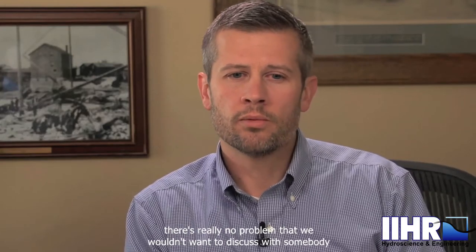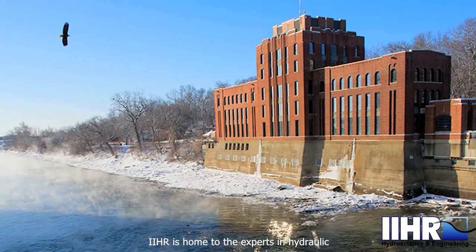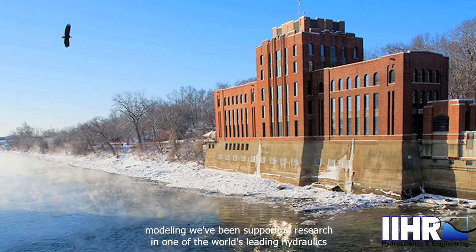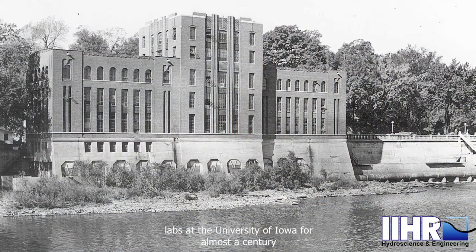There's really no problem that we wouldn't want to discuss with somebody related to water. IIHR is home to the experts in hydraulic modeling. We've been supporting research in one of the world's leading hydraulics labs at the University of Iowa for almost a century.